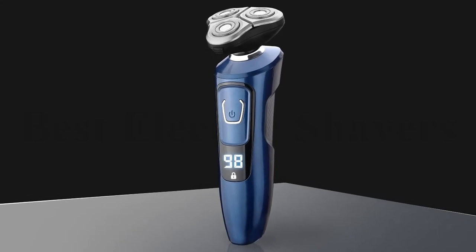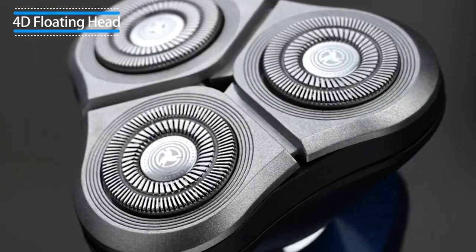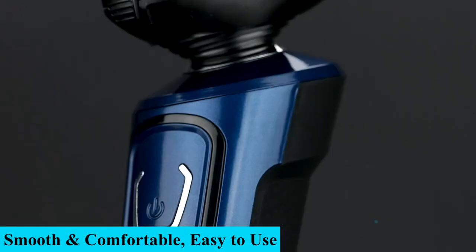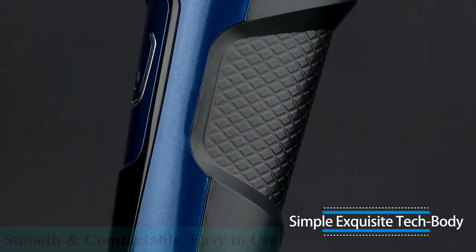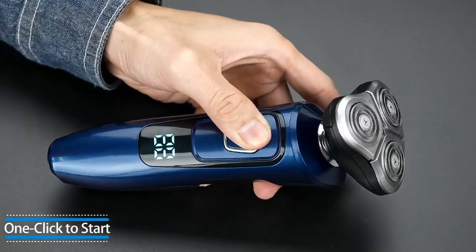Number 2: Fawn Feel Electric Shavers. The rotary heads use a 3D float system, which allows them to flex for a smooth shave. The double-ring veneer net increases the shaving contact area and greatly improves shaving speed. Smooth with no sharp edges, bringing a clean and comfortable experience.